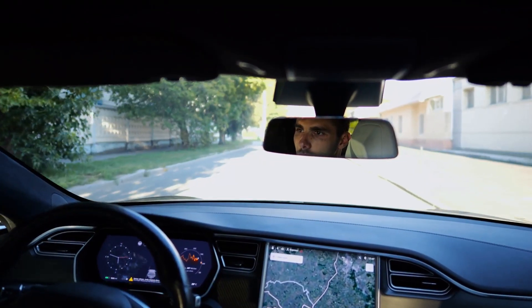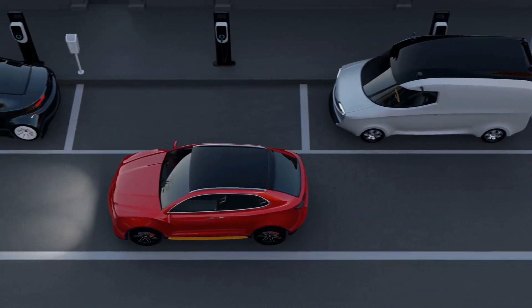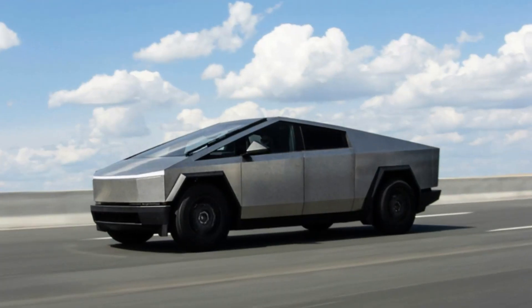It's like your Tesla has an extra pair of eyes. FSD v13 also integrates features for smoother navigation and parking — no more stressing about parallel parking or tight spots. Your Tesla's got it covered.